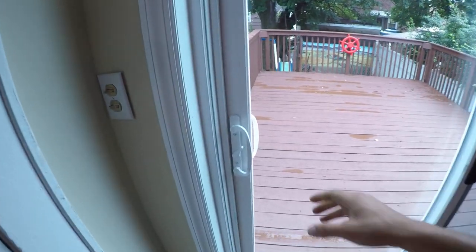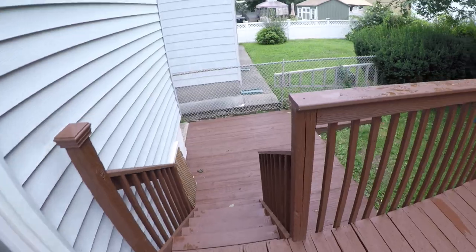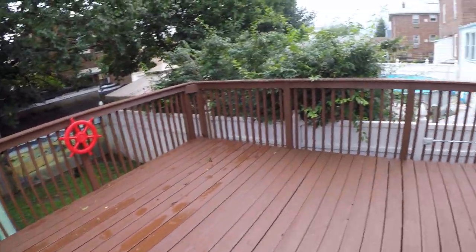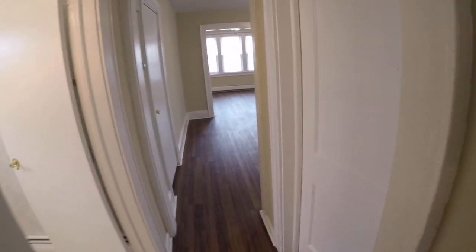You have your back deck, newly painted. There's also a back entrance here which I'll show you in a minute. So you have three entrances in here.